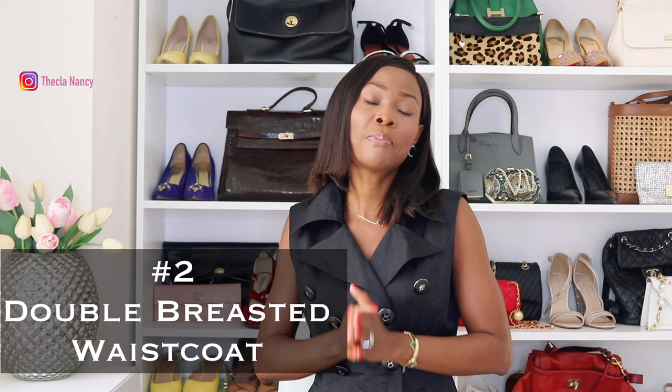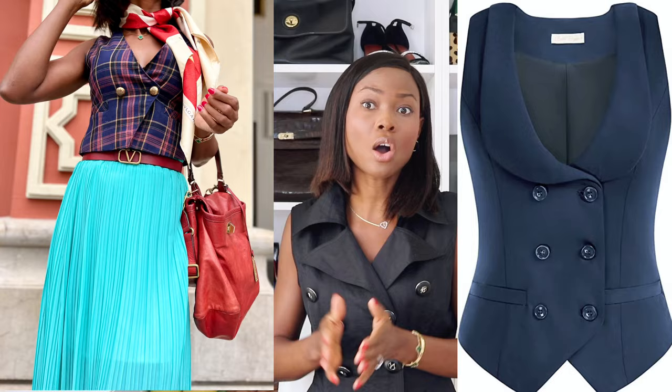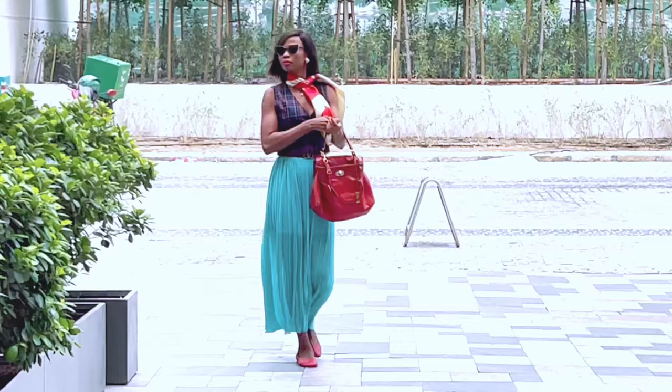Number 2: the double-breasted waistcoat. This is a more formal option with two rows of buttons, and you can also style it in different ways — it will come out elegant, sophisticated and timeless. You could wear it with a skirt or a dress. You can create a feminine, classy look with the double-breasted waistcoat by opting for relaxed colors like white, nude, or grey, and you'll come out effortlessly chic and sophisticated.